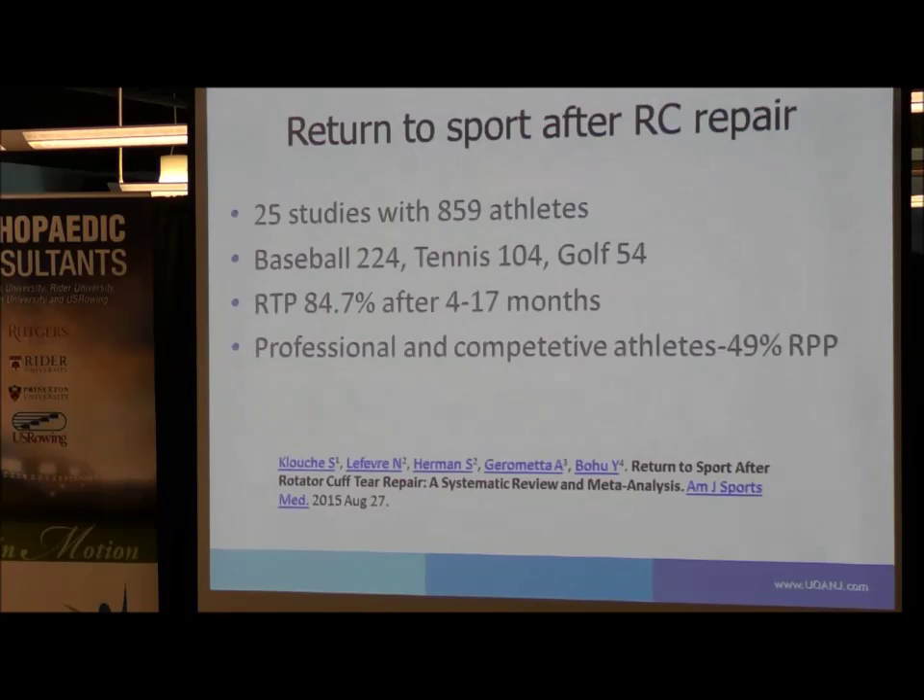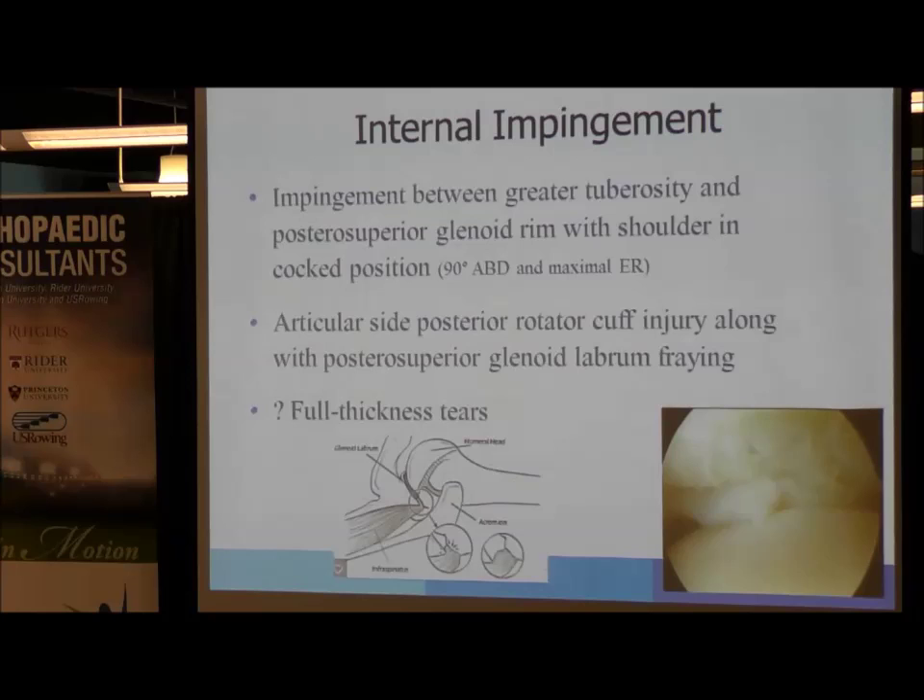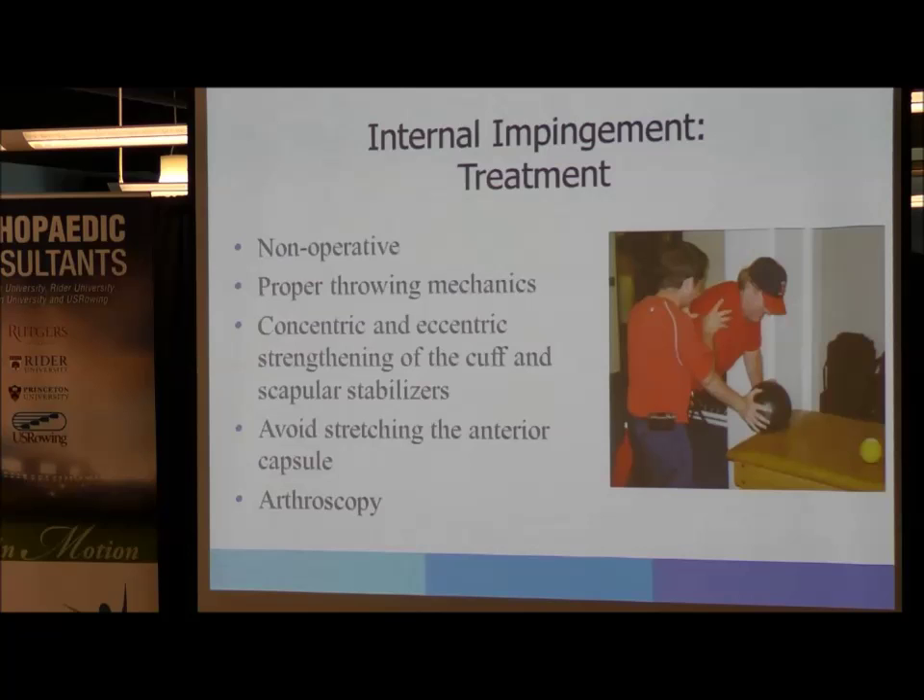Internal impingement is where impingement occurs between the greater tuberosity and the posterior superior glenoid rim with the shoulder in a cocked position — 90 degrees abducted and maximal external rotation — and the rotator cuff can get pinched. Over time, this can lead to fraying or tearing and labral pathology, and it's questionable whether it can lead to full thickness tears. Initial treatment is non-operative: work on proper throwing mechanics, concentric and eccentric strengthening of the cuff and scapular stabilizers, avoid stretching the anterior capsule, work on the posterior capsule, and if it persists, arthroscopy is an option for debridement.